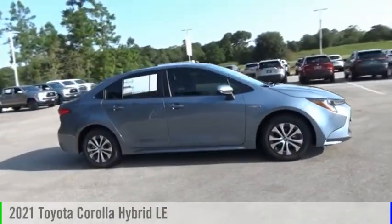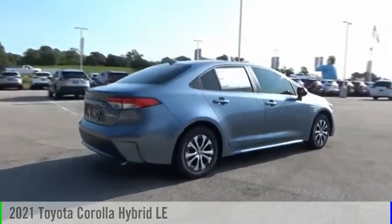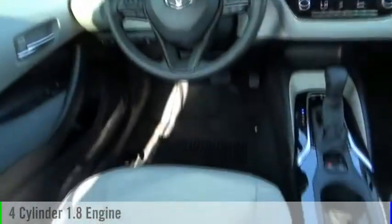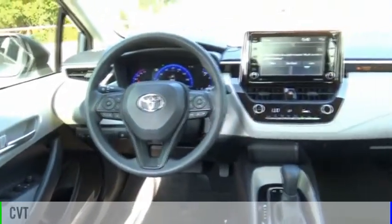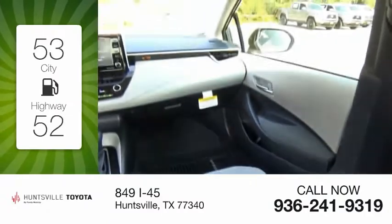Stop by and take a look at the 2021 Corolla Hybrid. This vehicle is powered by a front-wheel drive four-cylinder 1.8-liter engine and comes with a continuously variable transmission. Great fuel efficiency saves you money by requiring fewer trips to the gas station.